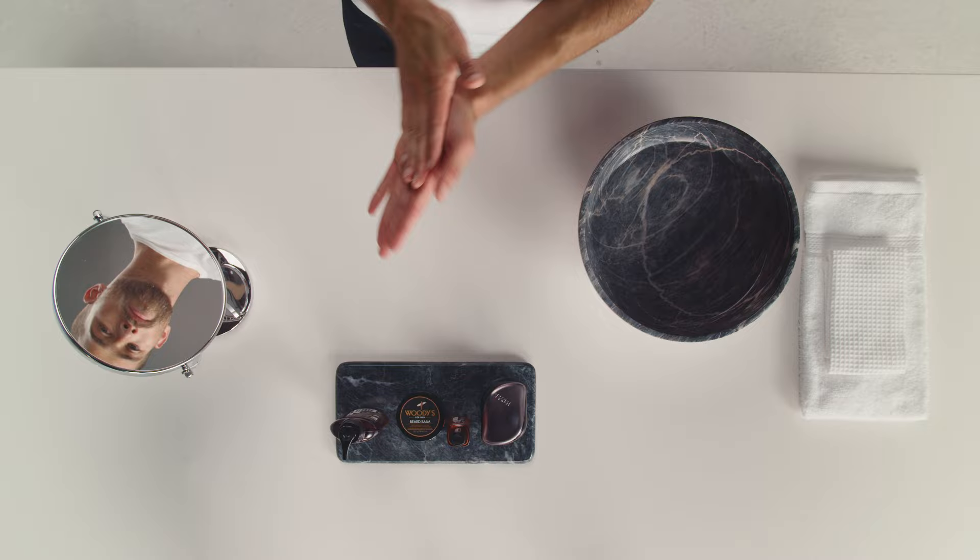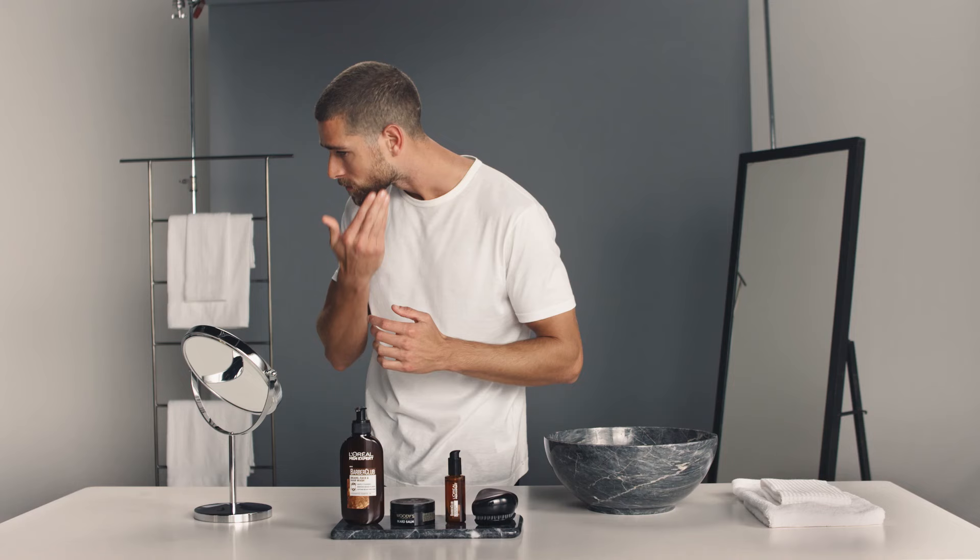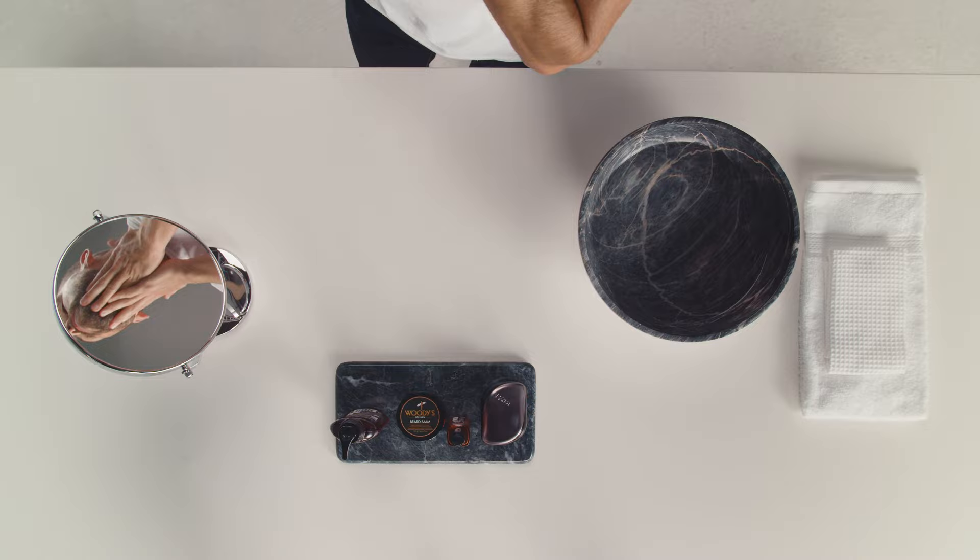After washing and conditioning your beard, it's important to replenish its natural oils. Apply L'Oreal's beard oil to moisturise both your skin and beard, preventing dryness and itchiness.